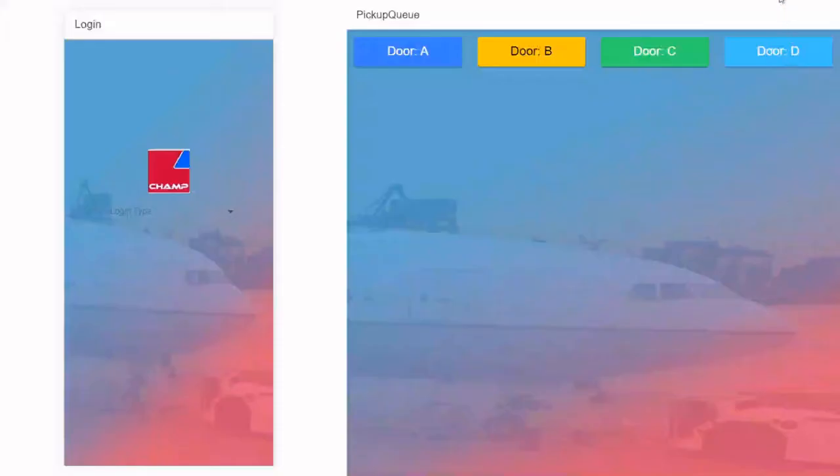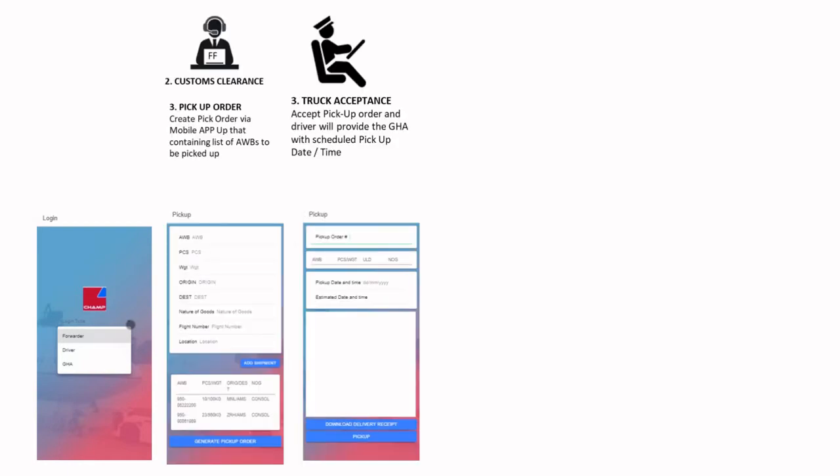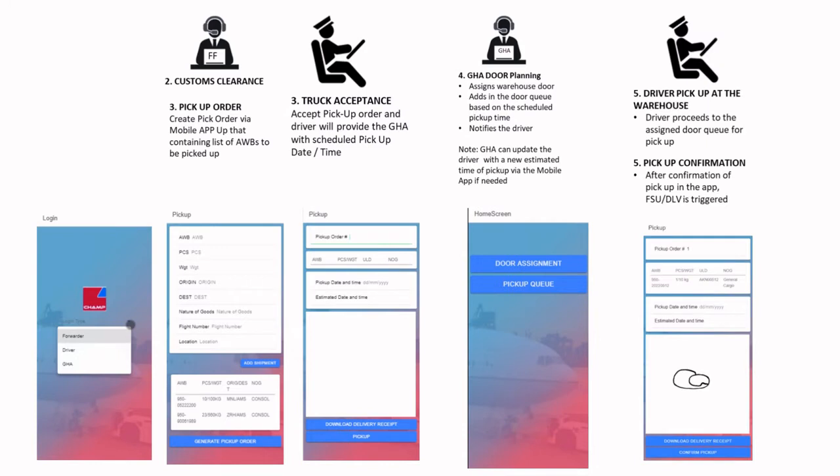Now I'm going to demo our mobile app. The Express Pickup Service mobile app aims to automate the pickup process after we receive the notification of arrival and the shipment is customs cleared. Users of this app will be the ground handling agents, freight forwarders, and truck drivers. The menus available will be role-based — depending on who logs in, the relevant menu and functionalities will be shown on the screen.